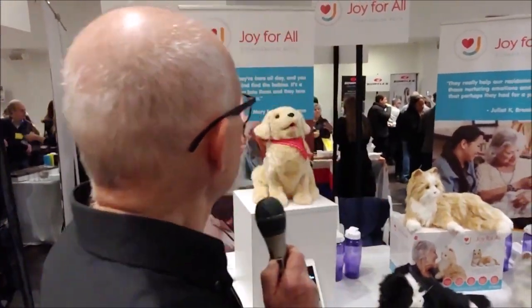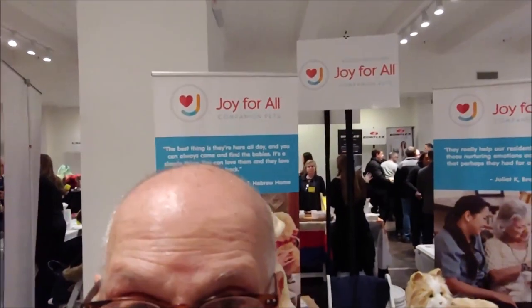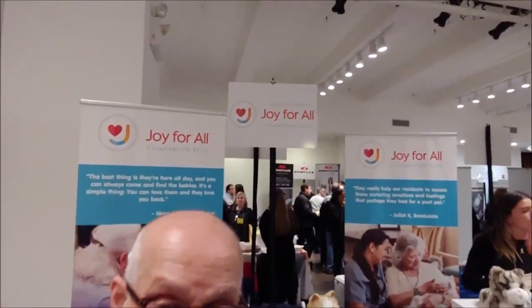Hey, Pepcom. We're walking around and there's a sign here that says Joy for All. I think it's a place where they print money and give away booze. How close am I? Very close.